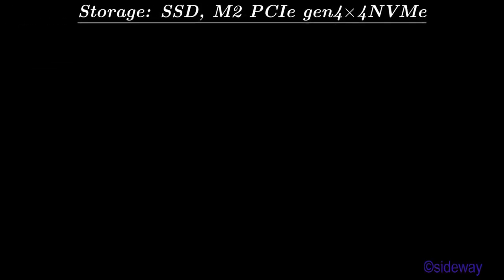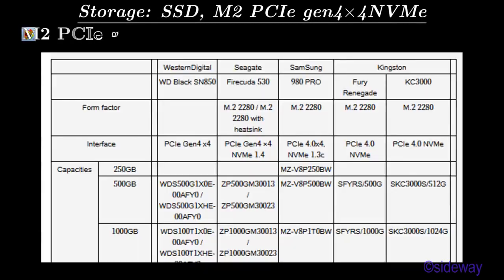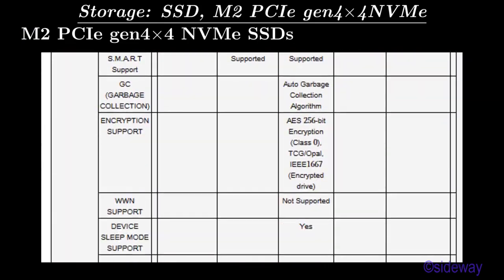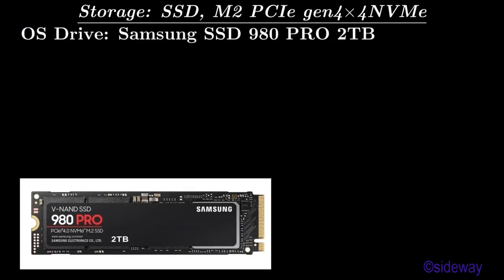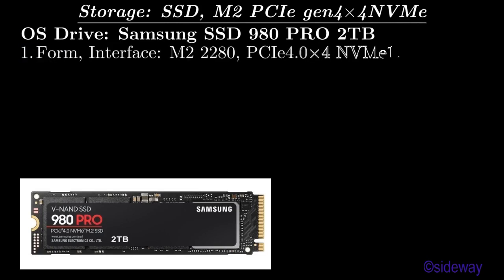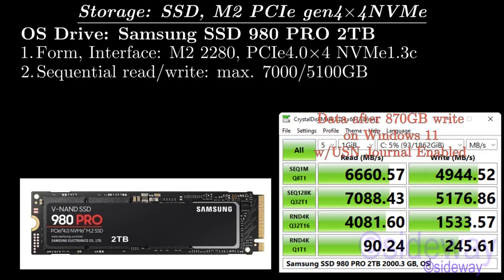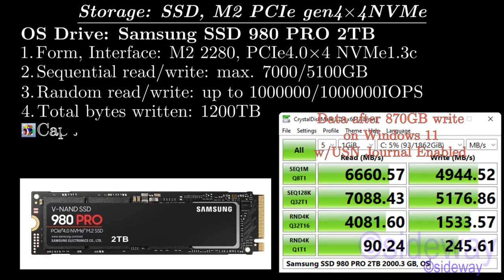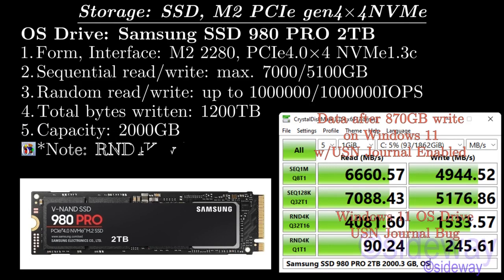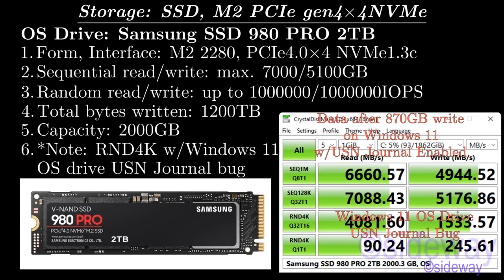Storage: SSD M.2 PCIe Gen4 X4 NVMe SSDs. OS Drive: Samsung SSD 980 Pro 2 TB. Form/Interface: M.2 2280, PCIe 4.0 X4, NVMe 1.3c. Sequential Read/Write: maximum 7,000 / 5,100 MB/s. Random Read/Write: up to 1,000,000 / 1,000,000 IOPS. Total Bytes Written: 1,200 TB. Capacity: 2,000 GB. Note: R&D 4K with Windows 11, OS Drive US and Journal Bug.